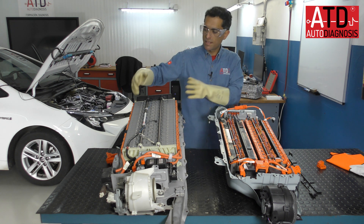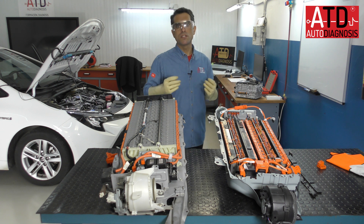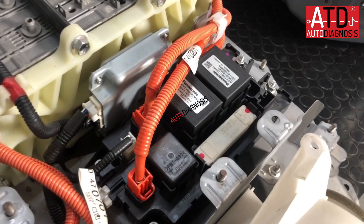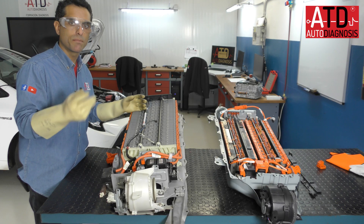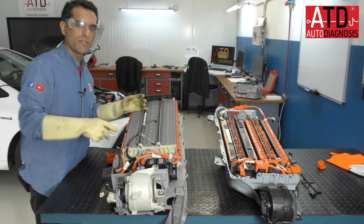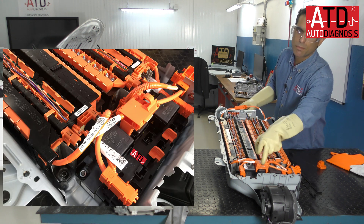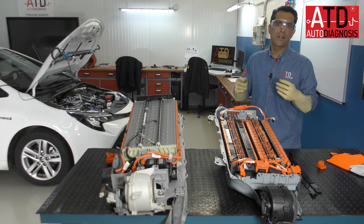Apart from the cell modules and the temperature and voltage sensors, we have an integrated power module which contains the relays and conductors to connect the voltage to the inverter-converter. We have the main relays: the positive, the negative, the pre-charge, and even the resistance, to connect with the inverter-converter. We also have a current sensor. The third generation battery has the same: positive, negative, pre-charge relay, and resistance to connect with the inverter-converter when applied.